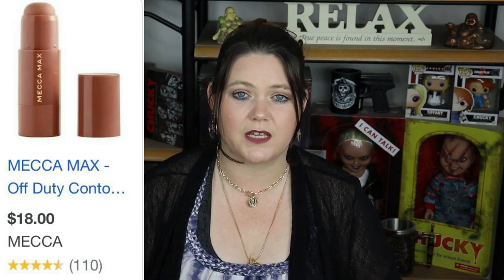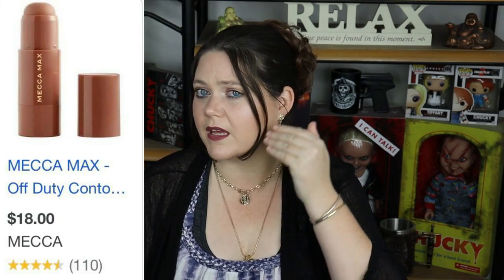Number 39 on the list is the Mecca Off-Duty Cream Contour Stick. I love this, guys. I use the lighter one. It's affordable and it's really helped me get contouring happening. Really easy — you can use it with a brush or a sponge to blend it out. It's very user friendly. I've got to remember to use it more, but I'm so used to powder products and I don't feel comfortable putting cream over powder. But when I do use it, I'm never disappointed.